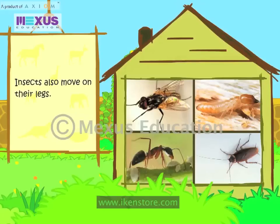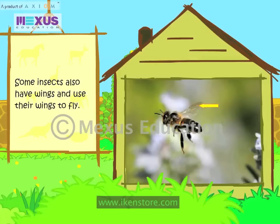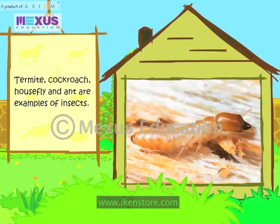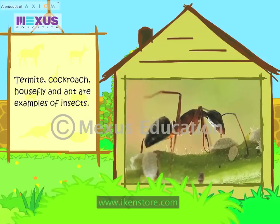Insects also move on their legs. Some insects also have wings and use their wings to fly. What makes insects different from birds is that insects have six legs. Termite, Cockroach, Housefly and Ant are examples of insects.